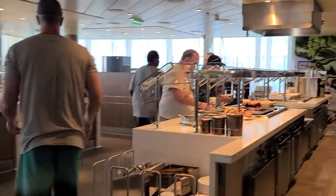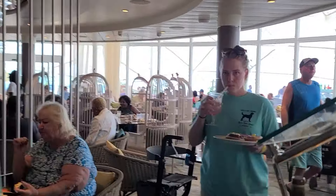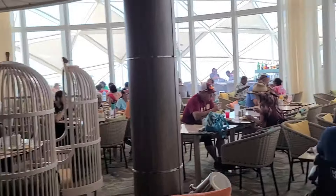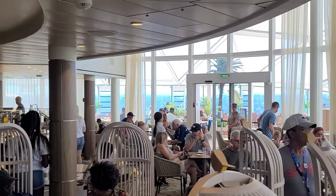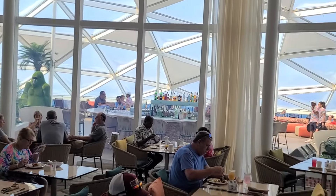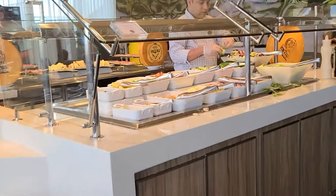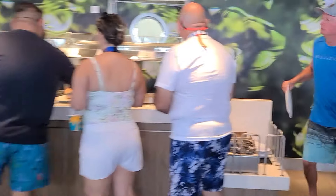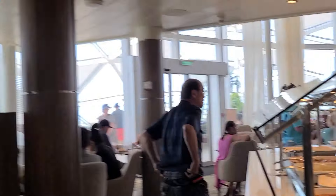Next up we have the Solarium Bistro, overlooking the ship's solarium on deck 15 forward. It offers a vibrant Mediterranean dining experience for breakfast, lunch, and dinner, emphasizing fresh ingredients. Guests can dine indoors or al fresco in a bright, breezy atmosphere. Highlights include creamy yogurt and seasonal fruit for breakfast, fresh mussels, Greek salads, and pita bread with homemade sauces for lunch, and lamb chops or lobster with citrus butter for dinner. Watch for rotating surprise dishes.